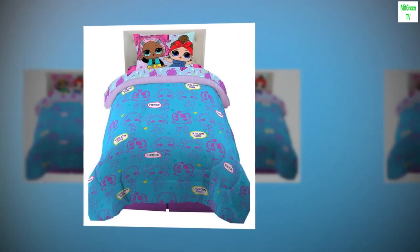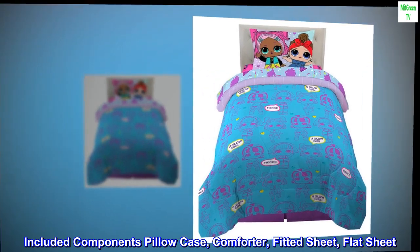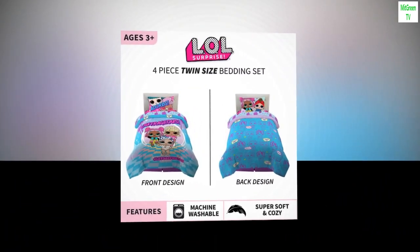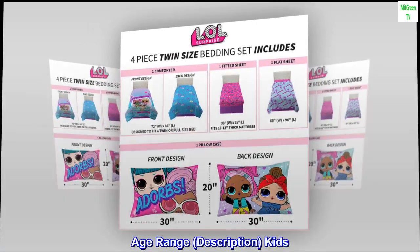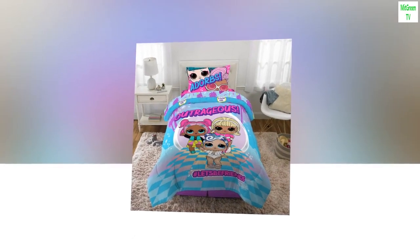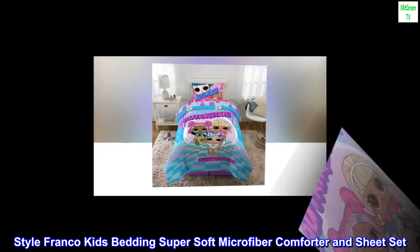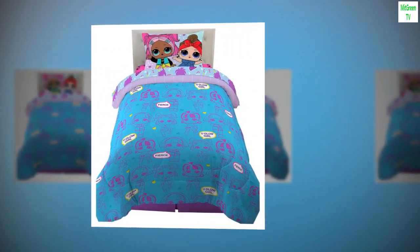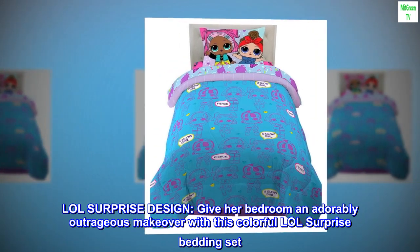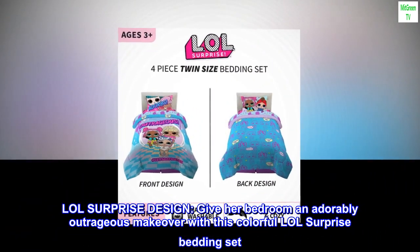Four-piece twin size included components: pillowcase, comforter, fitted sheet, flat sheet. Color: LOL Surprise. Age range: kids. Franco kids bedding super soft microfiber comforter and sheet set — brand Franco, 100% microfiber LOL Surprise design — give her bedroom an adorably outrageous makeover with this colorful LOL Surprise bedding set.